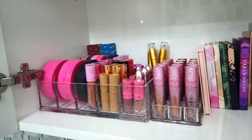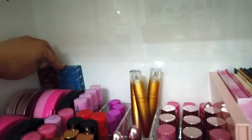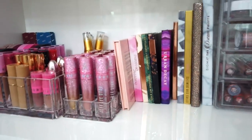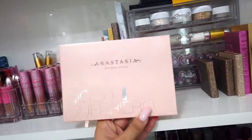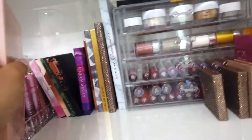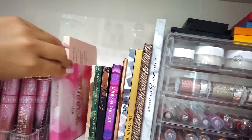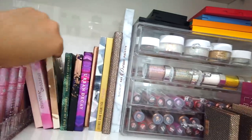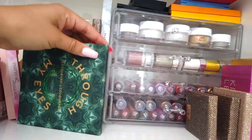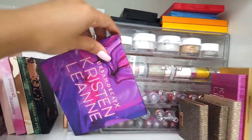I have all my Jeffree Star stuff up here. I have Bretman's Colourpop collab in there as well. I have palettes lined up in here — the Nicole Guerrero Mom Anastasia kit, which was amazing. I bought like ten of them because I knew it was going to be a limited edition thing. We have Shan's palette from BH, Kathleen Lights' Colourpop collection, Karen's collab, and Shayla's collab with Colourpop.